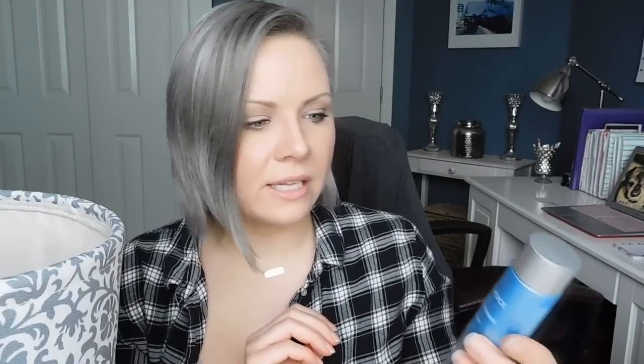The Paula's Choice Resist 2% BHA Daily Pore Refining Treatment — love this. Just purchased more. It's a holy grail. I love BHA. Keeps my pores clean, keeps me from getting blackheads and breakouts, smooths my skin. It's magic in a bottle. Worth every penny.